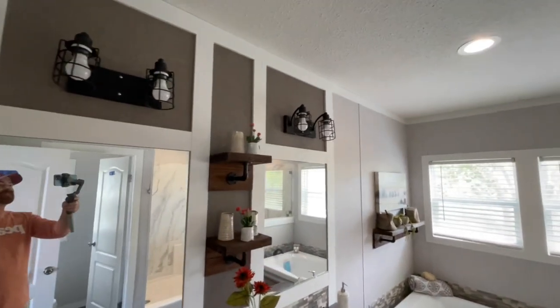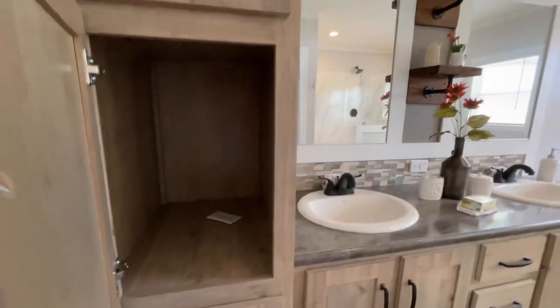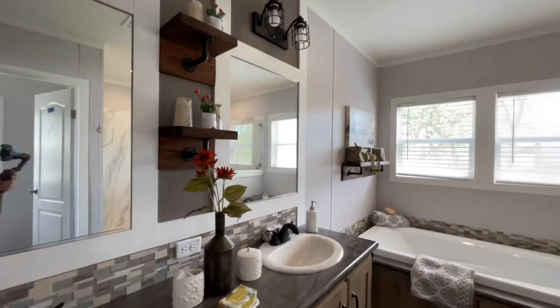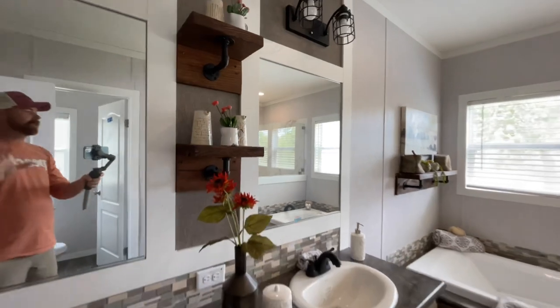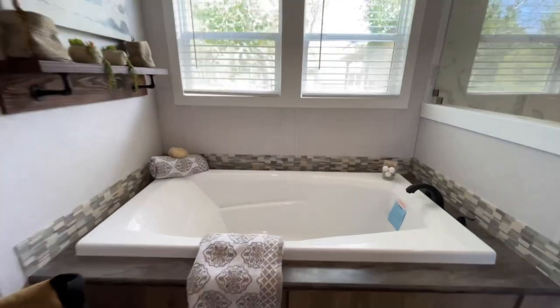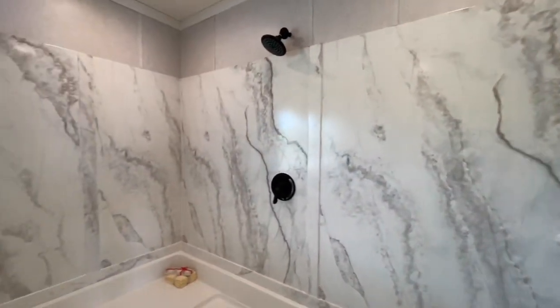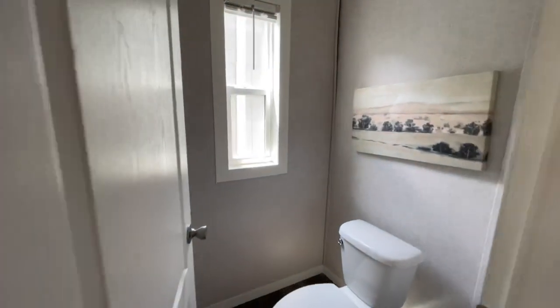Double vanity. I love these cage lights — I'd like to see Edison bulbs in there. It gives it more of an industrial look, kind of goes with the pipes and stuff. And then you've got this great big soaking tub with a nice little shelf above that. Huge walk-in shower — this thing is massive. Got a big bench over in the corner too. And then into the water closet.